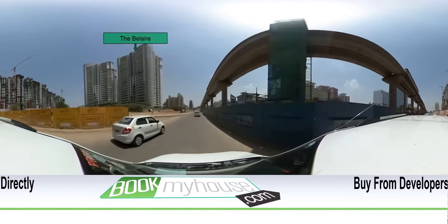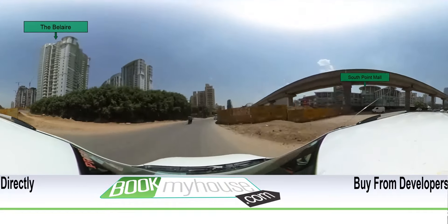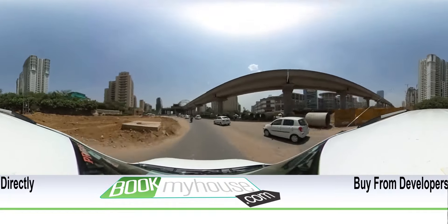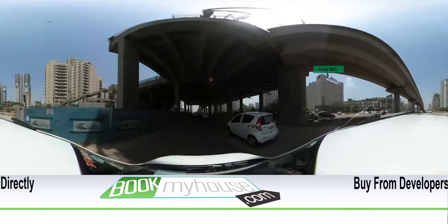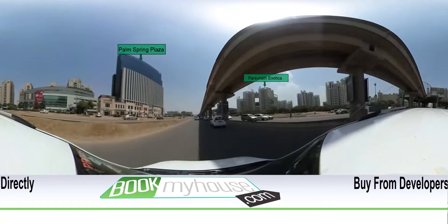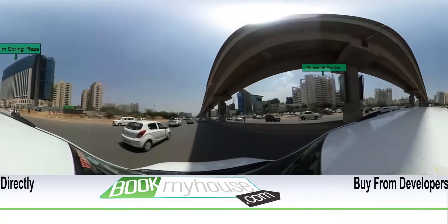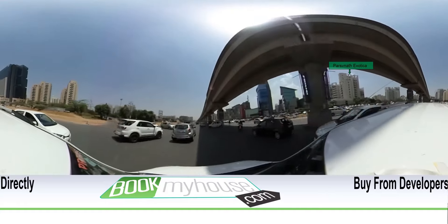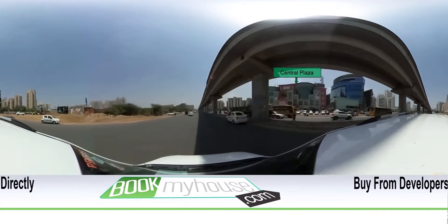On the right there is South Point Mall. Hotel Ibiz is also here, which is a well-known chain of business hotels in the region. Next we pass by Palm Springs Plaza on our left hand side, while Parasunath Exotica is on the right side. On the same side, just a few steps ahead, there is Central Plaza.